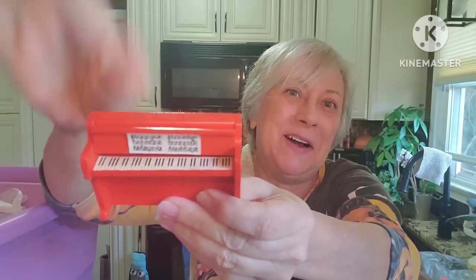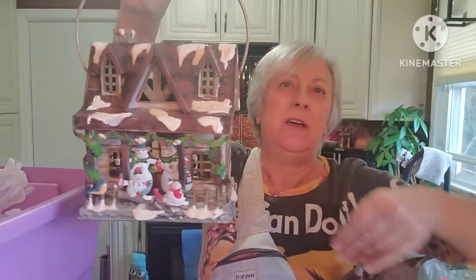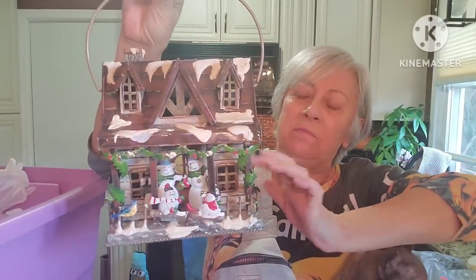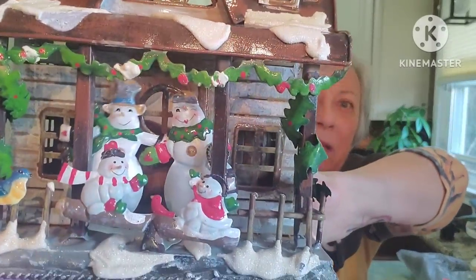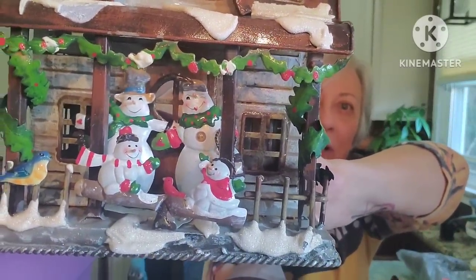Some more dollhouse furniture — we have a toilet and a rocking chair. And I have to show you the piano because the piano is pretty cool — it has the keys on it, I thought that was really cool. And this I thought was really neat — I'll put this away for Christmas. It's some kind of tin and you put a candle in the back, but look at the little family out on their porch — I think that's adorable.